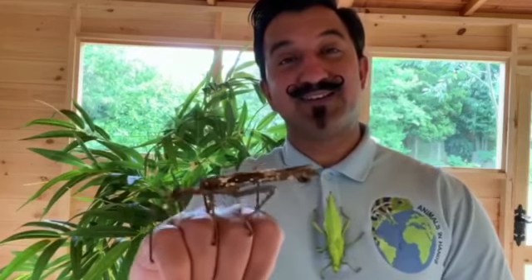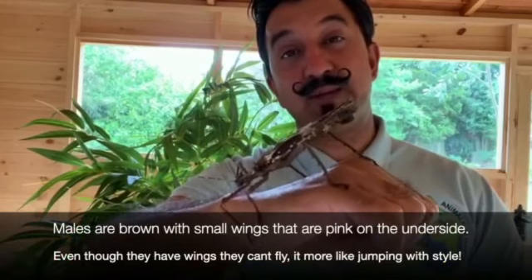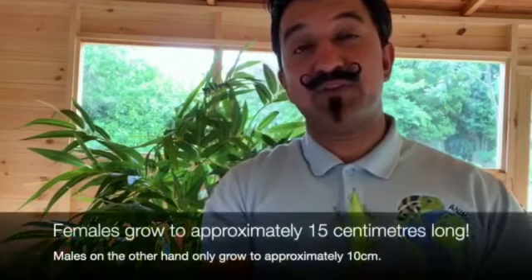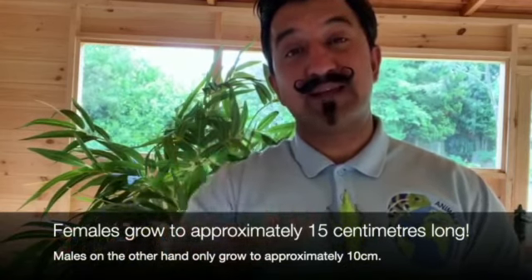When it comes to the jungle nymph stick insects, it's easy to tell the male and female apart. You can see Vicky resting there, and this is the male - he's called Steve. Now you can tell them apart quite easily. The male is brown and he's got wings on his back. He can take off but it's more of a flutter than a full fly, and the wings are bright vivid pink. He's much much thinner than the female. The females grow to be about 15 centimeters long whereas the males are about 10 centimeters.